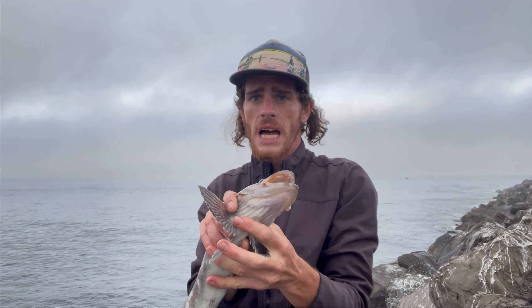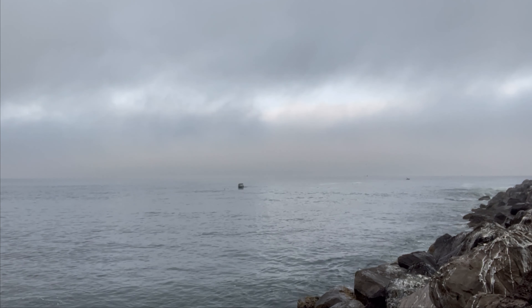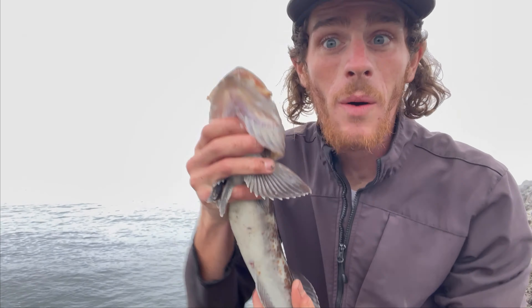First fish of the day — this thing has got to be good. 22 inches to keep, but it's too small, so it's going back.